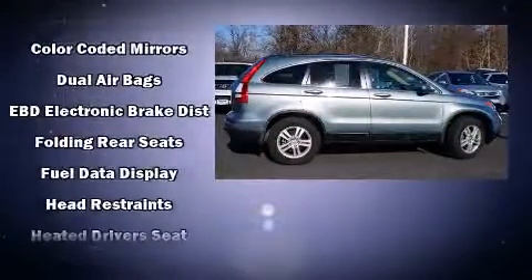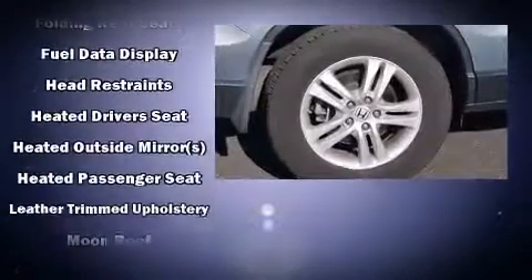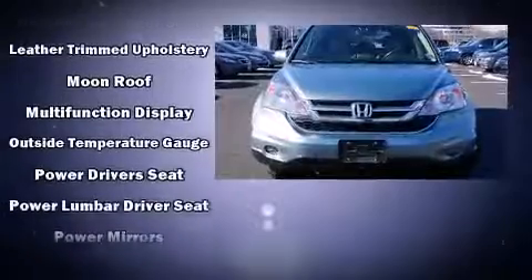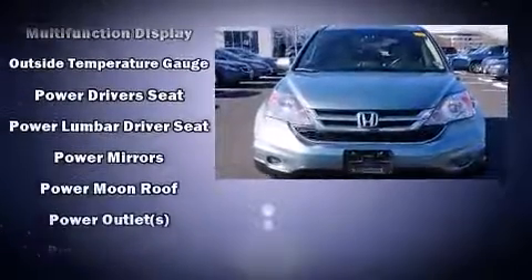Top features include a split folding rear seat, leather upholstery, speed-sensitive wipers, heated seats, power moonroof, remote keyless entry, and air conditioning.